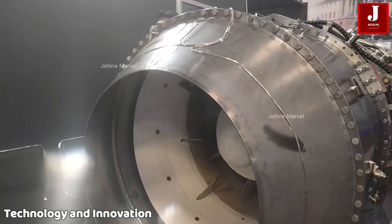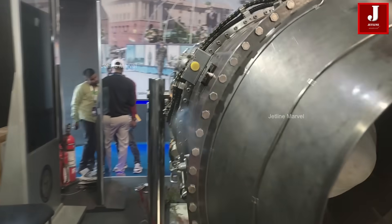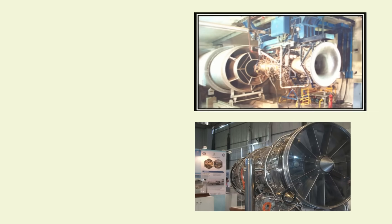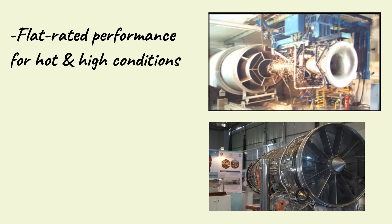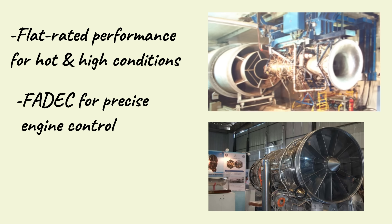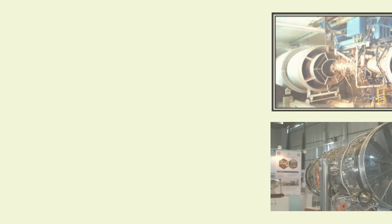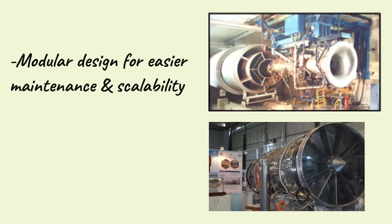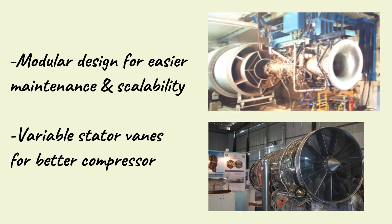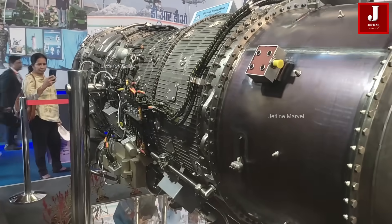The D1 builds on the low-bypass, twin-spool Kaveri core design but incorporates key innovations: flat-rated performance for hot and high conditions; full-authority digital engine control for precision and reliability; improved turbine blade resilience addressing earlier durability issues; a modular architecture reducing costs and enabling faster adaptation for multiple platforms; and advanced features such as variable stator vanes in compressor stages for efficiency. This modular approach ensures easier maintenance, industrial scalability, and quicker integration with future designs.